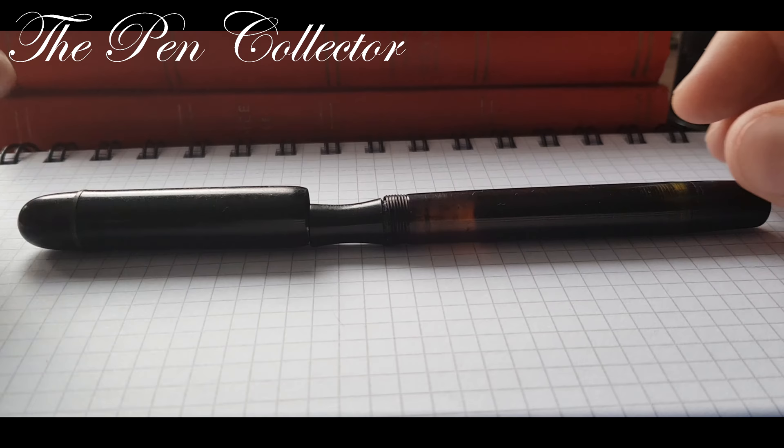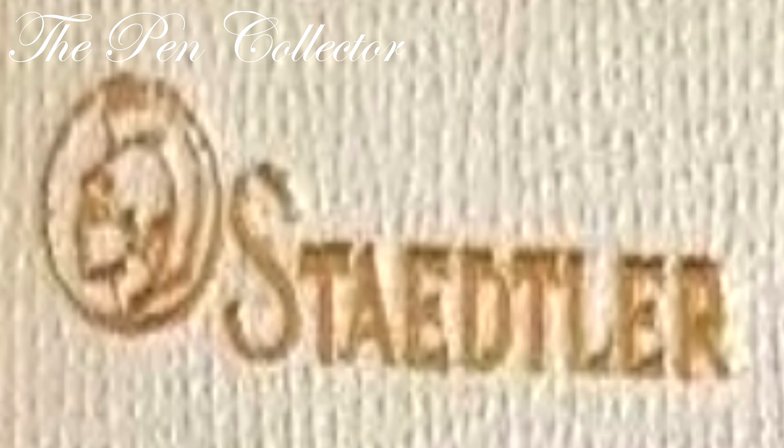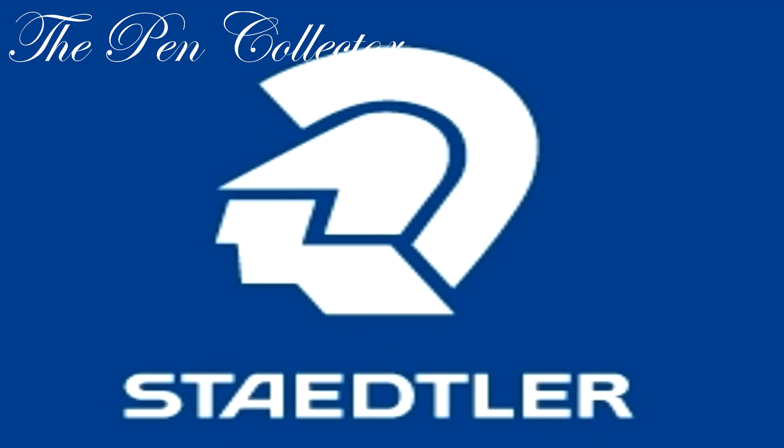Hello. Today I have for you a very interesting and rare fountain pen from my collection. It is a Staedtler from the 1930s or early 1940s. Staedtler is a German company.